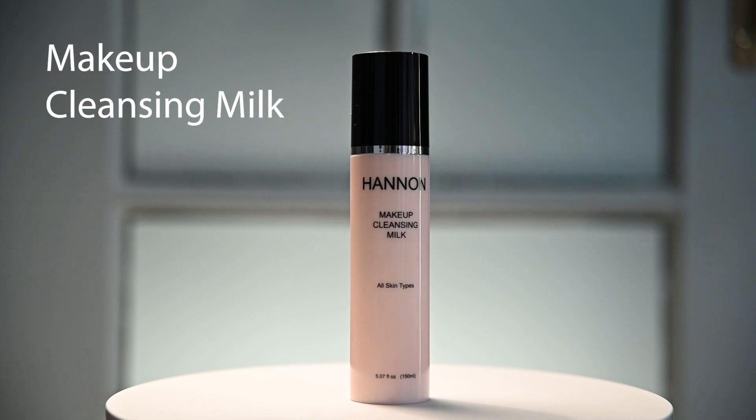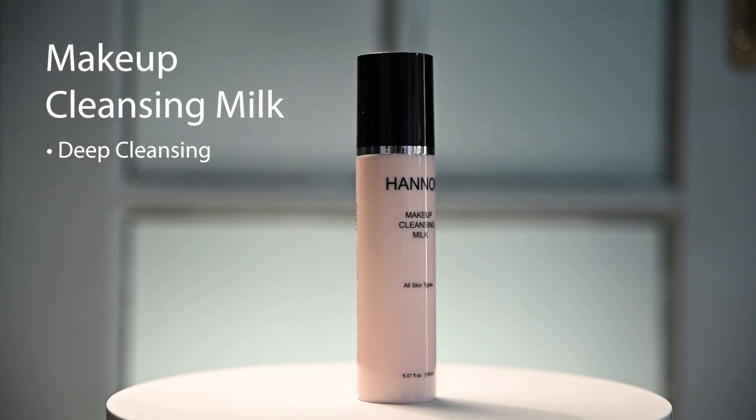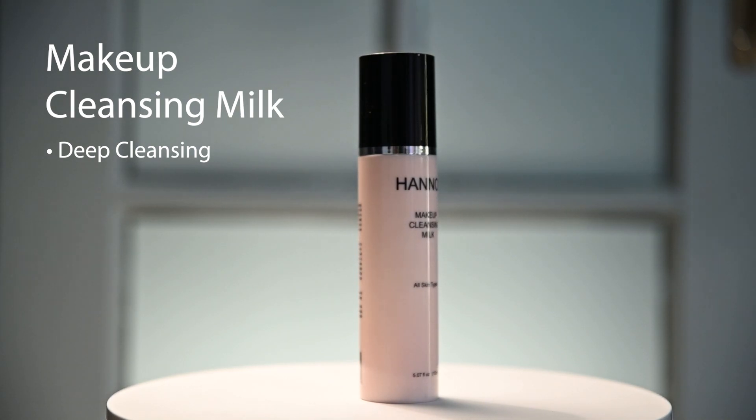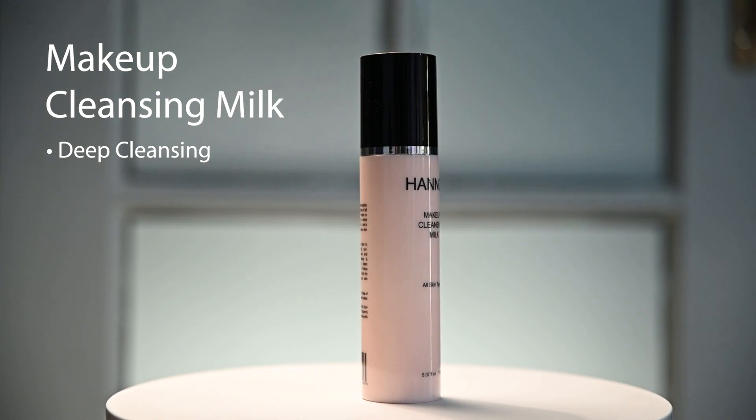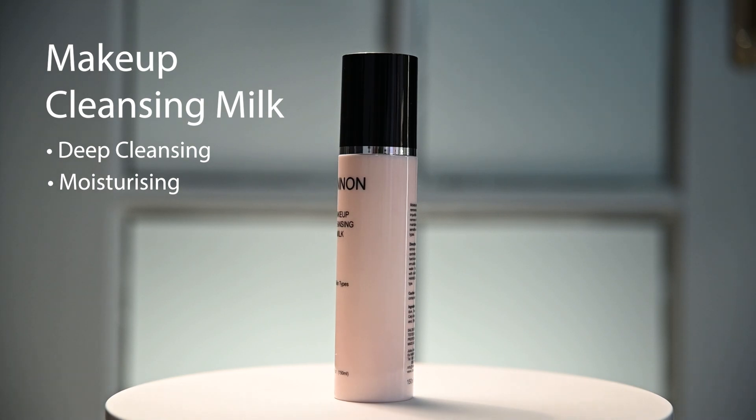The Anti-Aging Facial Cleanser is especially gentle and suited for all skin types. It is also a moisturising makeup remover that thoroughly removes all makeup and cleanses the face of impurities.